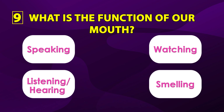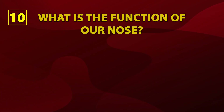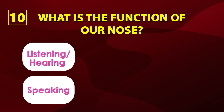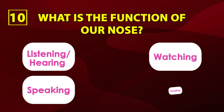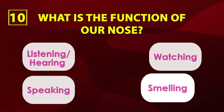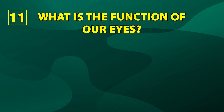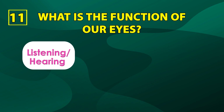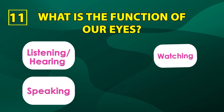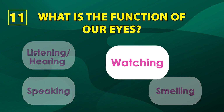Number eleven: what is the function of our eyes? Listening, hearing, speaking, watching, smelling. The correct answer is watching.